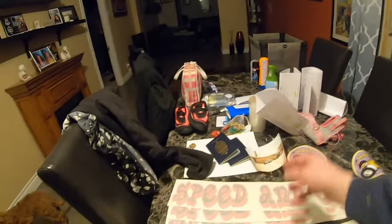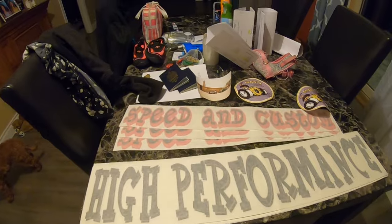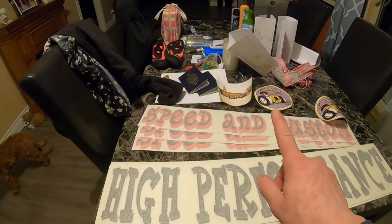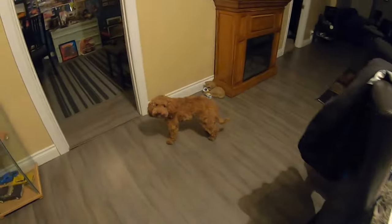So here are my stickers — don't mind the mess. High performance, speed and custom. Those are going to go on the fenders, same thing with the other side. Pretty stoked about that. I checked my invoice from Ford Evers and I got three but only paid for two, so I don't know what we're going to do with the extra ones.